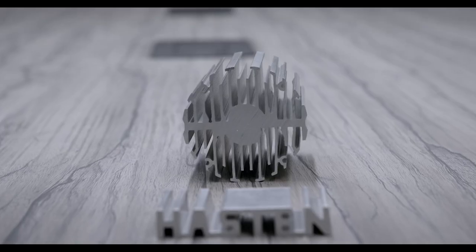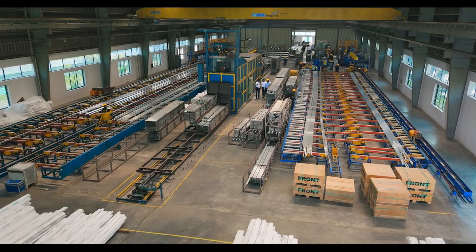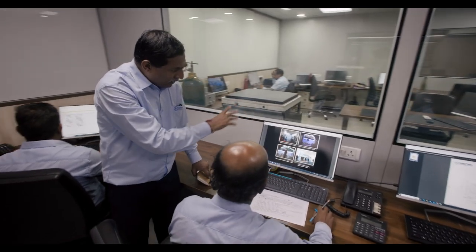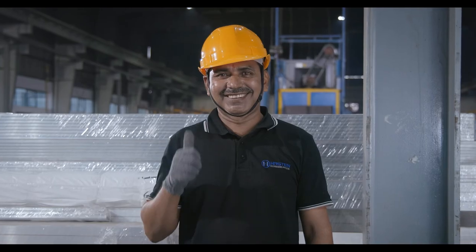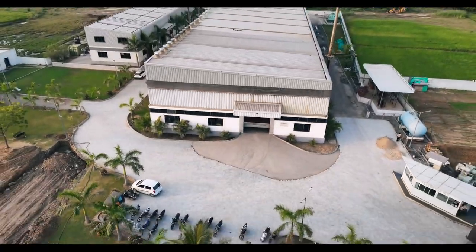So, when you think of aluminium extrusion, think of Haston. At Haston, our journey has been nothing short of transformative. Our relentless pursuit of excellence is not just about being the best — it's about setting new benchmarks for the industry. Welcome to Haston, the future of aluminium extrusion.